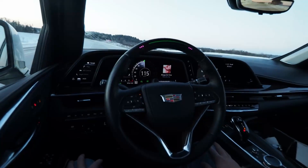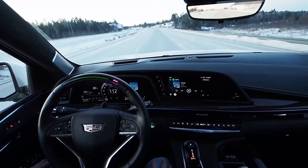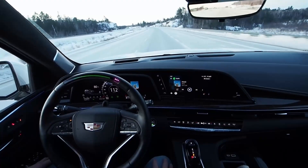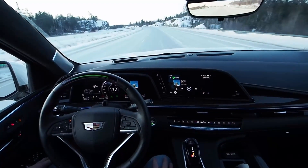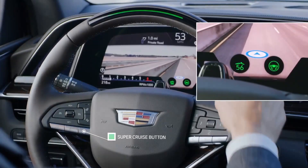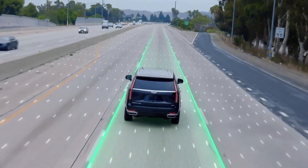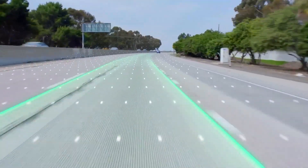From behind the wheel, Super Cruise drivers can therefore expect lower stress levels, increased comfort, and the ability to enjoy watching the forward scenery with their hands comfortably on their laps for extended periods. And there's only one button. If you're on a compatible highway with visible markings, the system turns on with a single click. It's easier than activating the popcorn setting on your microwave oven. Just tap, wait for the green light, and it's hands-off.